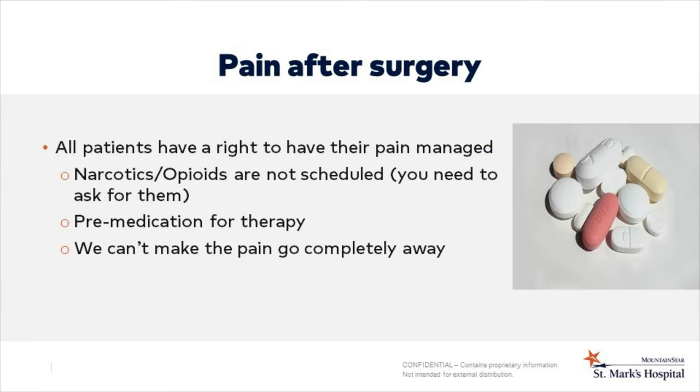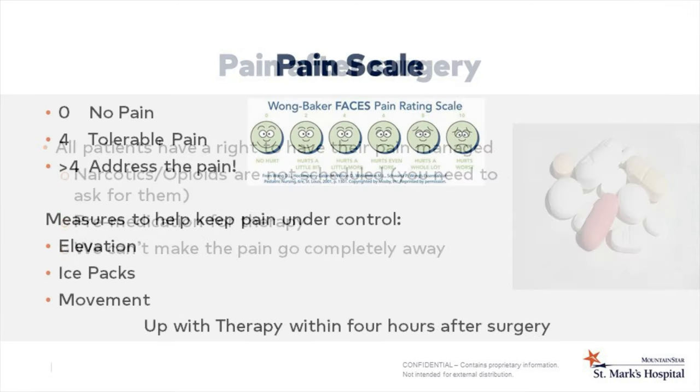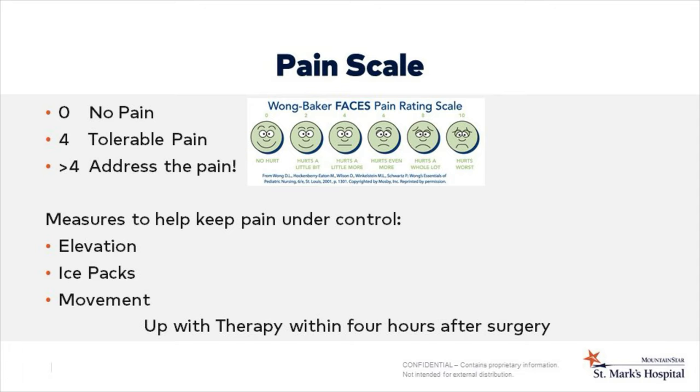Let's talk about pain after surgery. We do our best to control your pain, and you have a right to have your pain managed. Narcotics and opioids are not scheduled — you will need to ask for them. We do try to pre-medicate before therapy, but keep in mind we can't make your pain completely go away. We use a pain scale where zero is no pain and ten is the worst pain imaginable. We want to keep your pain level at or below a four. We aim to control your pain so that you can eat, sleep, and move around. Additional measures to help with pain include elevation, ice packs, and movement.